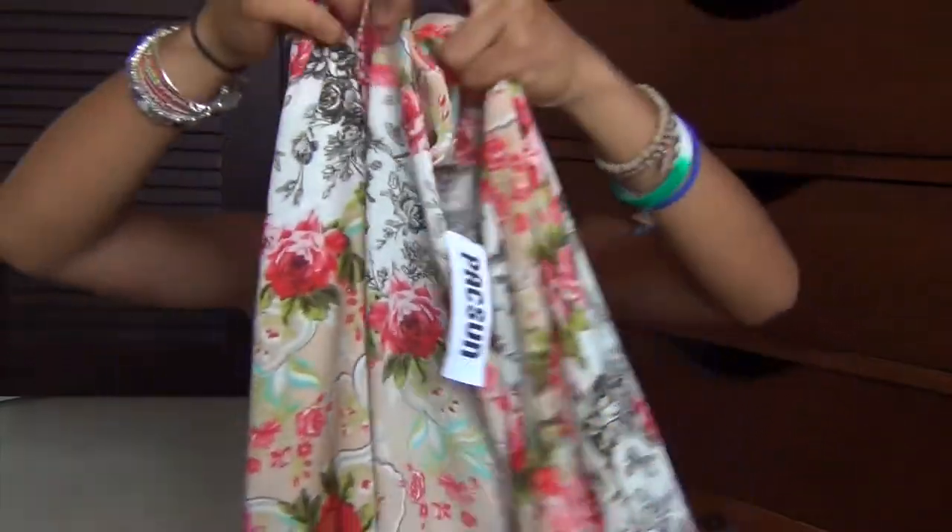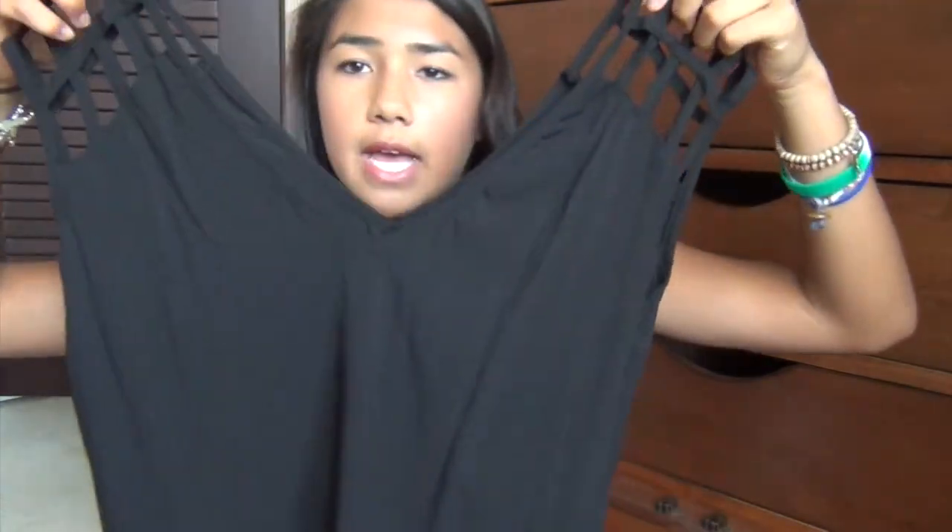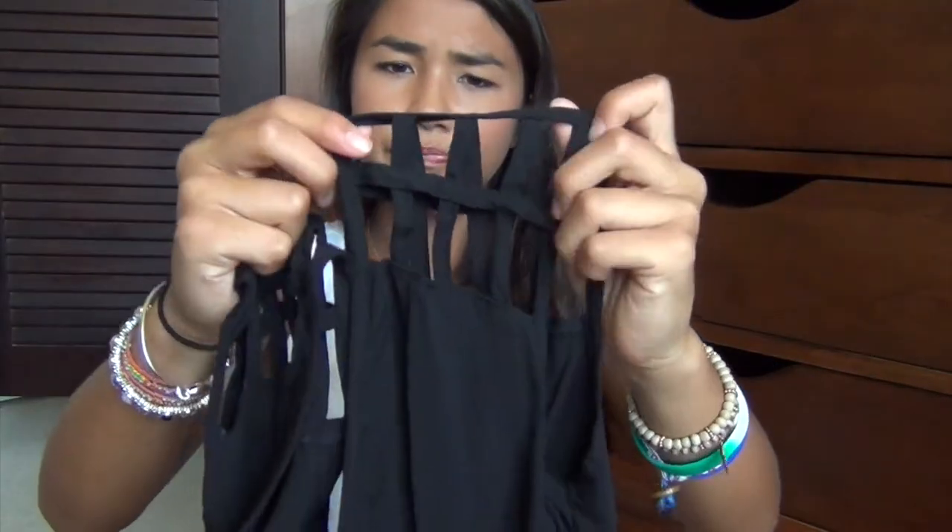I'm a sucker for flower-patterned things. I also went to the Navy Exchange and picked up two shirts, but I can't find the other one right now — it's just a sweater-looking thing, and you might see it in a future video. But I also got this shirt — it's just this black v-neck flowy little shirt, and it has some cage-kind of detailing going on on the shoulder part, so it's really, really cute.